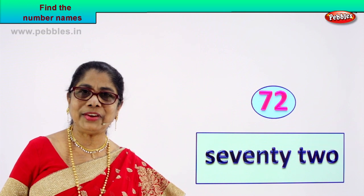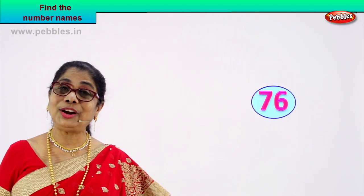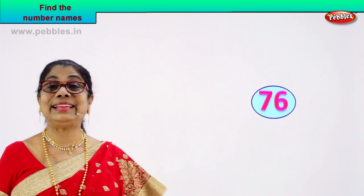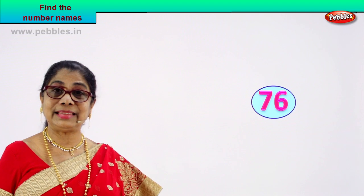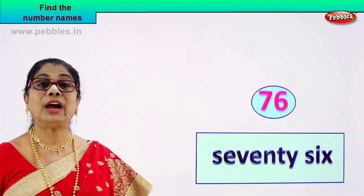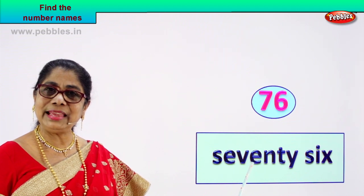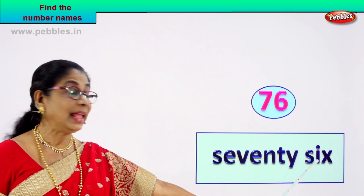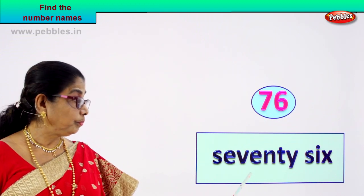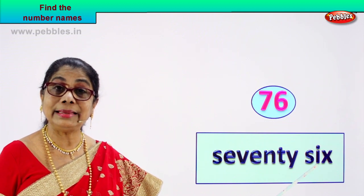Did you enjoy? Shall we take another number? Here we are — call out the numbers. Seven, six — seven and six. Seventy-six. Very good. You know how to spell seventy? Let's put down the name of this number: seventy-six. S-E-V-E-N-T-Y S-I-X. Seventy-six. Spell seventy: S-E-V-E-N-T-Y. Seventy. S-I-X. Seventy-six.